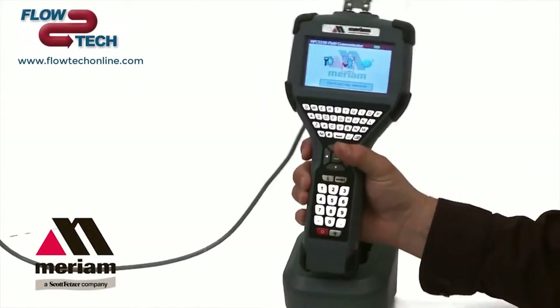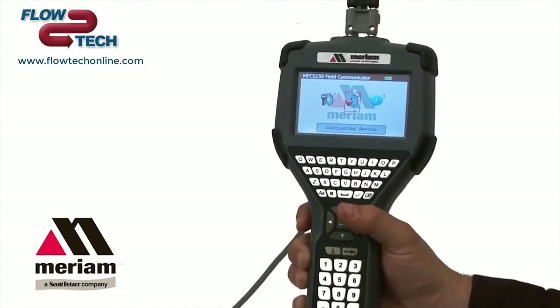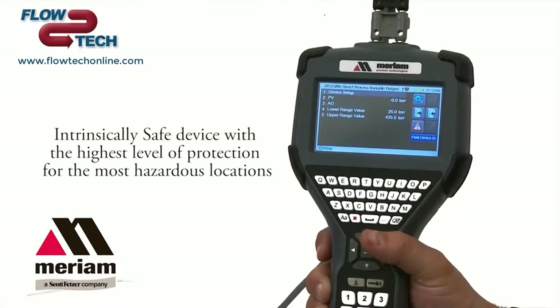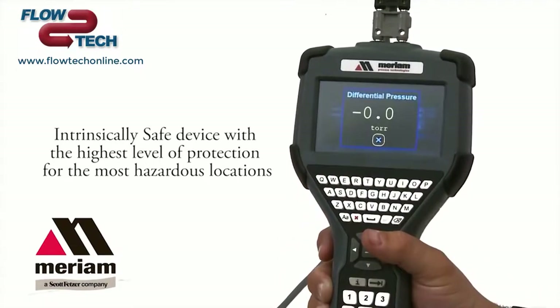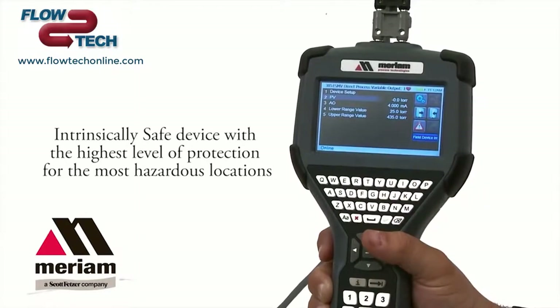The MFC 5150 has a combination of advantages that make it the best-in-class HART communicator. It is intrinsically safe, approved for the worst hazardous locations. It has a Class 1 Division 1 rating for the U.S. and a Zone 0 rating for the U.S., Canadian ATEX, and the IECEx markets.